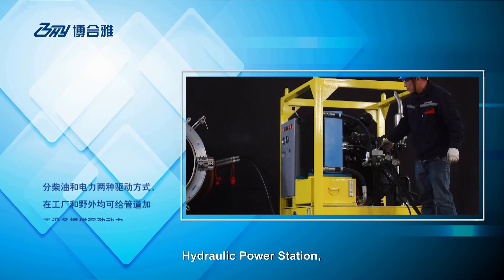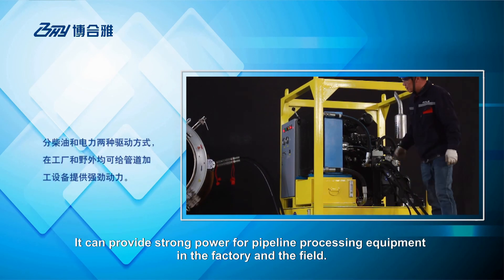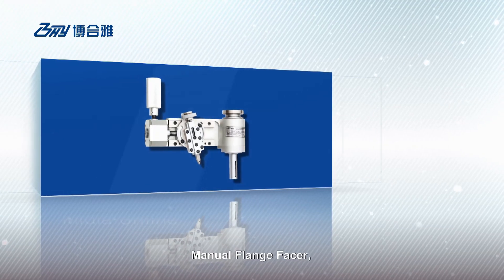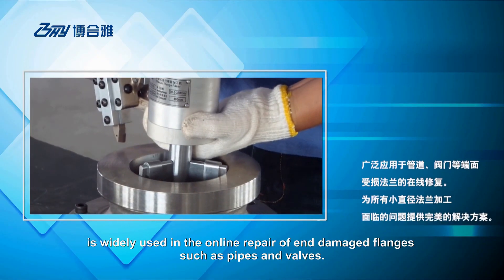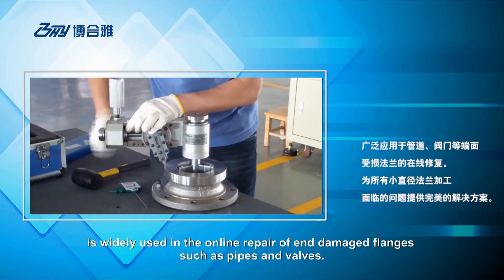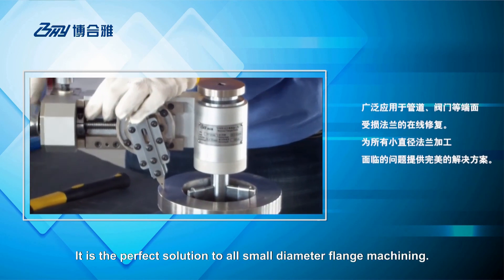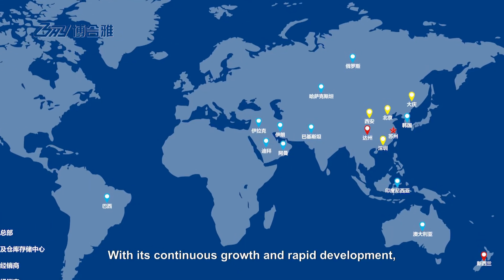Hydraulic power station can be driven by diesel or electric, providing strong power for pipeline processing equipment in the factory and the field. Manual flange facer is widely used in the online repair of end-damaged flanges such as pipes and valves. It is the perfect solution to all small-diameter flange machining, with continuous growth and rapid development.